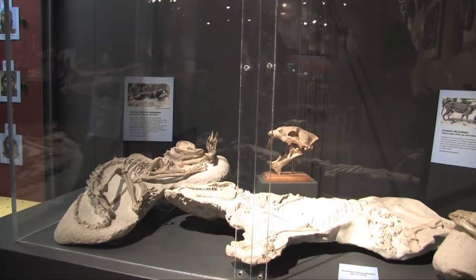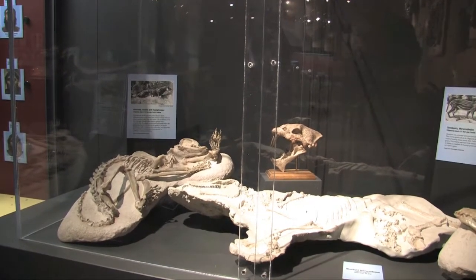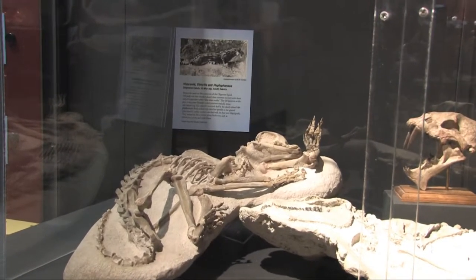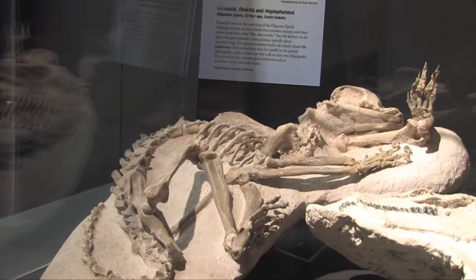These real skeletal fossils of mammals from western North America are right in the range of 30 million years old, including camel-like forms and small saber-toothed cats.